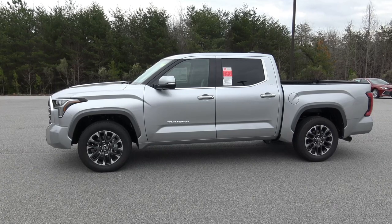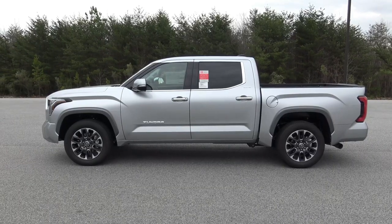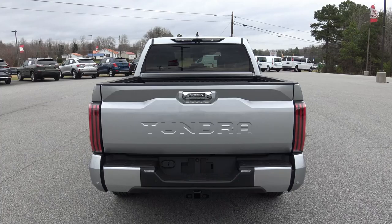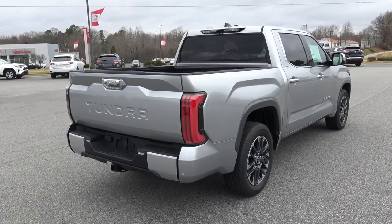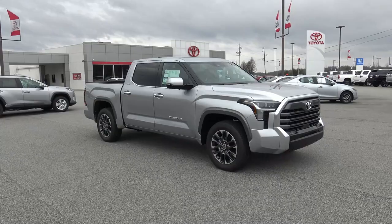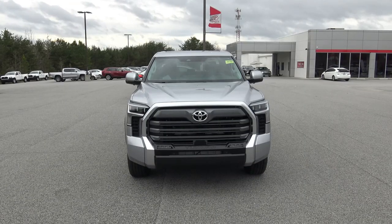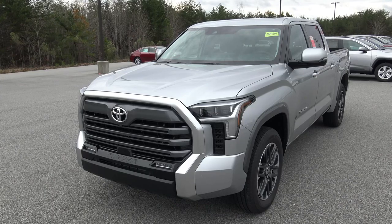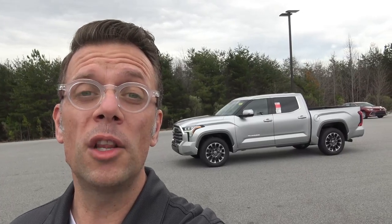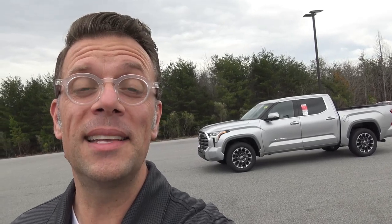Hey everybody, Brock Frady here helping you enjoy your ride. In today's video we're going to take a look at this absolutely incredible 2022 Toyota Tundra. It's been 16 years since Toyota had a new Tundra design. This particular Tundra has been six years in the making — it took them six years to develop everything, receive customer feedback, and build the truck that you wanted. Let's jump right in to this 2022 Toyota Tundra Limited.